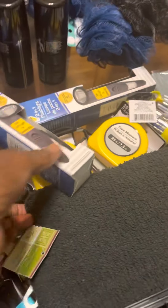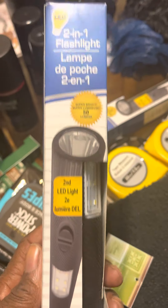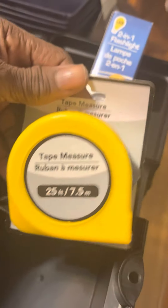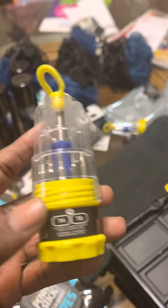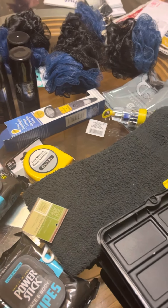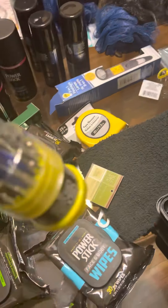I found these today at the Dollar Tree — these are two-in-one flashlight lamps. I'm going to try to get some more of these; they're going to go in the tool kit. I also have a measuring tool for the tool kit, and I found these — basically a screwdriver set with all the different bit sizes that you can put on there.